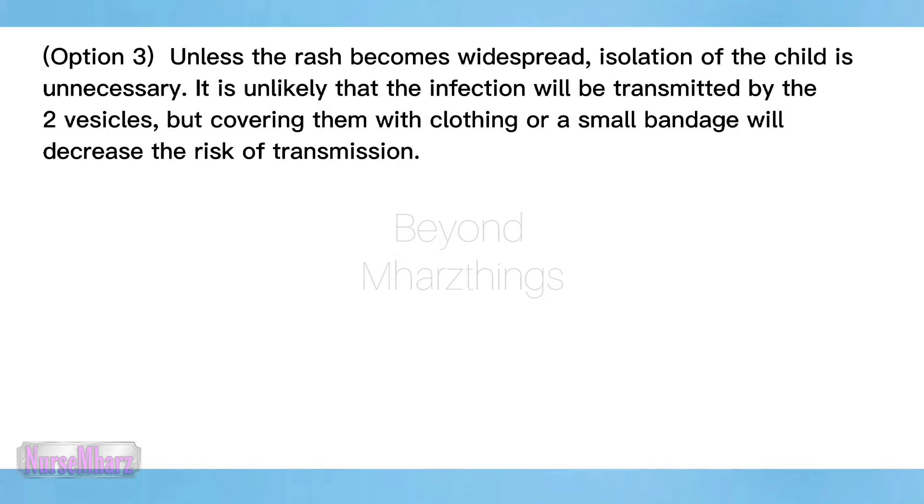Option three: unless the rash becomes widespread, isolation of the child is unnecessary. It is unlikely that the infection will be transmitted by the two vesicles, but covering them with clothing or a small bandage will decrease the risk of transmission.